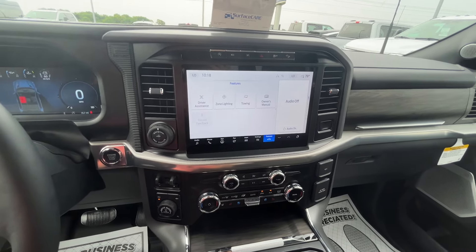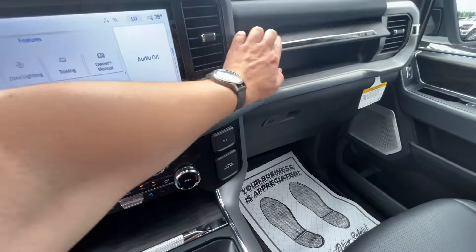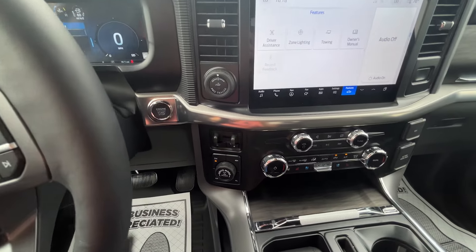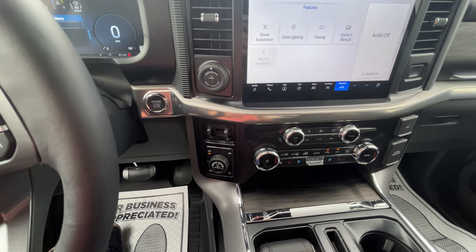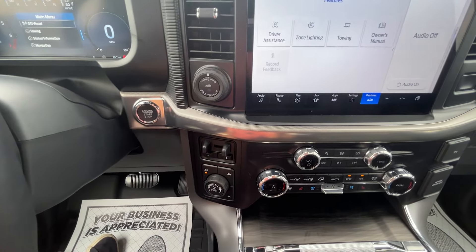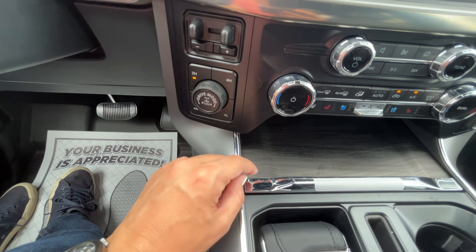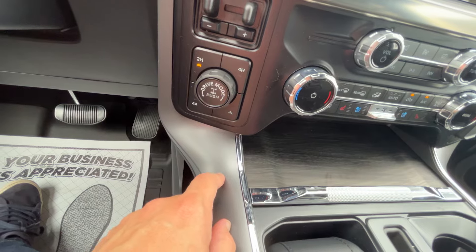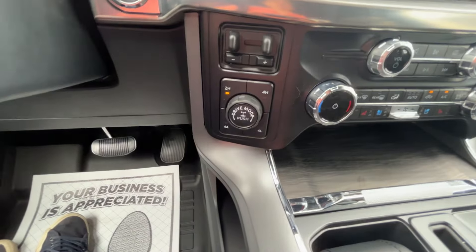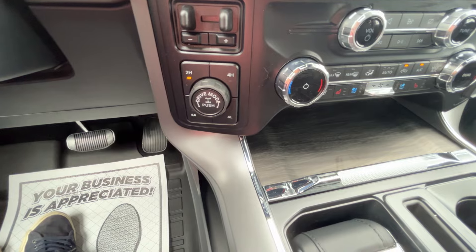We've had a couple of customers ask about the owner's manual — especially some who are a little older and used to having a physical manual in the glove box. It's not in this truck any longer, or any trucks, because it's built into the screen. You can get it aftermarket from some other companies and we'll be happy to link that in the comments. This truck comes with Pro Trailer Backup Assist, an integrated brake controller, drive modes, and transfer case controls down at the bottom. The Lariat does come with Four-Auto, which acts as a beefier all-wheel drive — putting power to whatever wheel needs it.